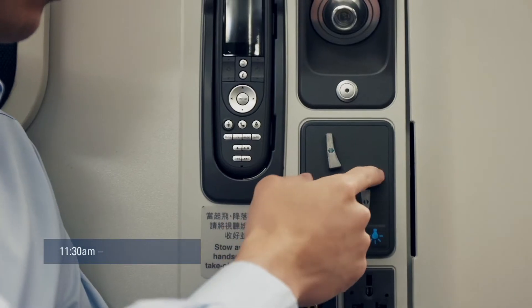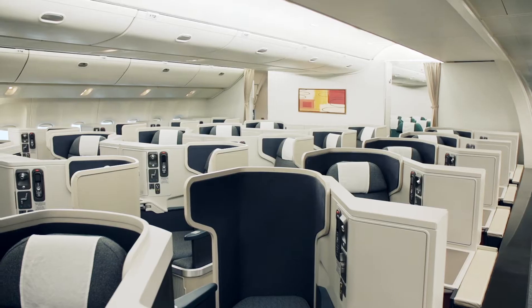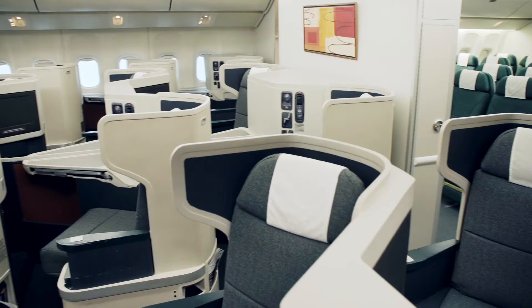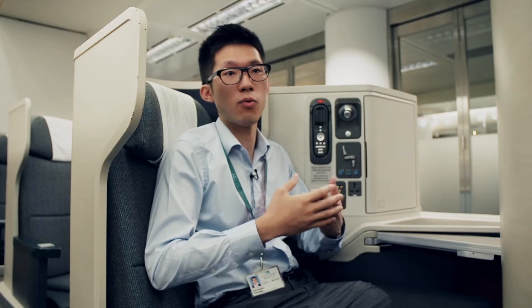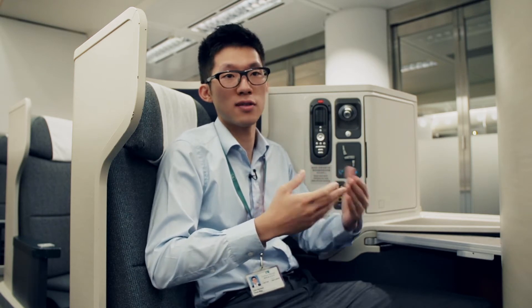As you can see, sitting here comfortably, you see all these features around me. The whole process is a joint effort from different departments — product department, engineering department, and the vendor — to come up with this new innovative design. The seat is positioned diagonally so people can have more privacy, more room, and a more comfortable environment to sleep in.